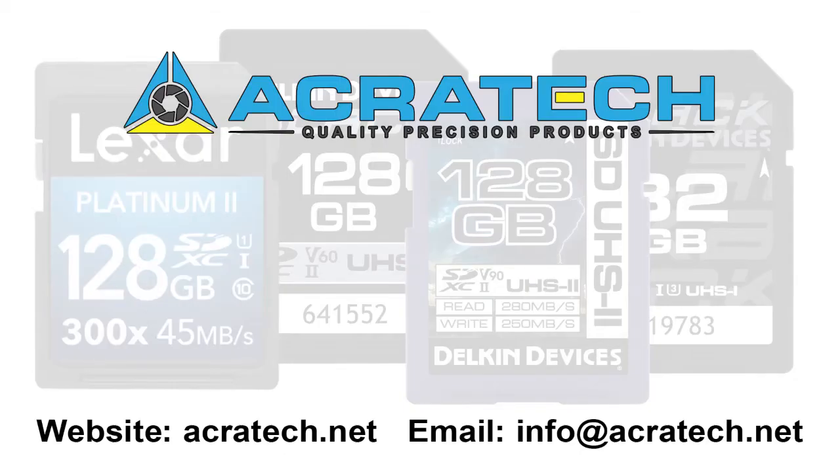The only disadvantage of getting a card that is faster or has more storage than you need is that it is more expensive. If you have any questions, you can email us at info@acrotech.net.